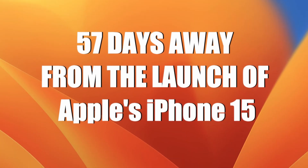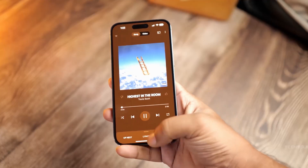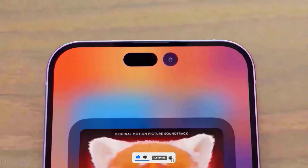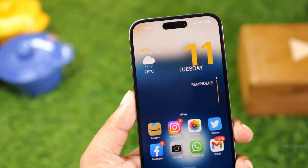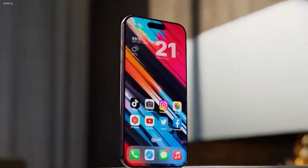Hey guys, we are just 57 days away from the launch of Apple's iPhone 15 lineup this September. Despite the recent release of the iPhone 14 Pro Max, the upcoming iPhone 15 brings a massive list of changes that will blow your mind, and we recently received a confirmed leak that is bound to change everything. So let's dive into the details of the iPhone 15 Pro and the Pro Max.